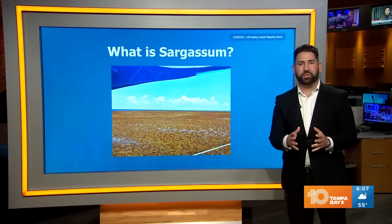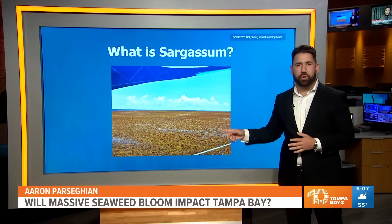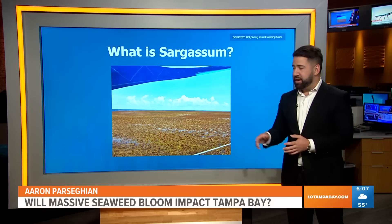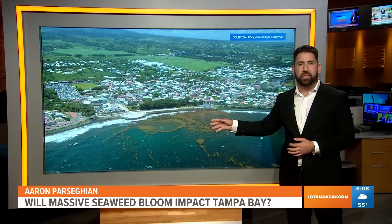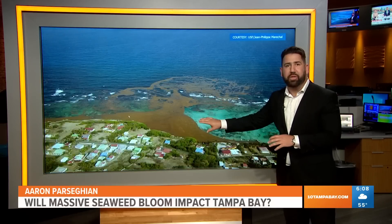Right now this bloom is thousands of miles wide and can be seen from space. It's called sargassum — a naturally occurring brown seaweed that grows in the Atlantic Ocean and collects in the Caribbean Sea. You can see here some of the impacts in past years; this is from 2015 on the island of Guadalupe, where that brown gunk is really piling up on the coastline.